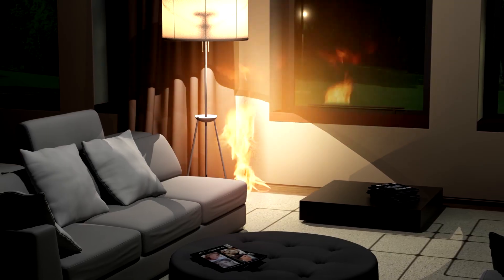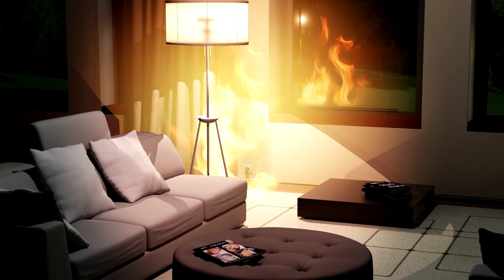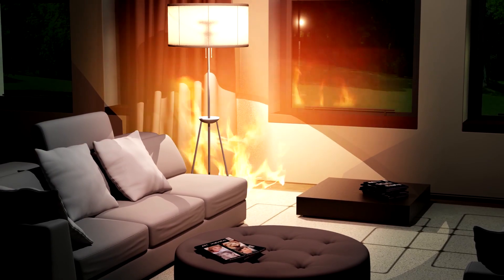The fire can then easily propagate throughout the room, spreading to a nearby curtain, the wall covering, the furniture, and so on.